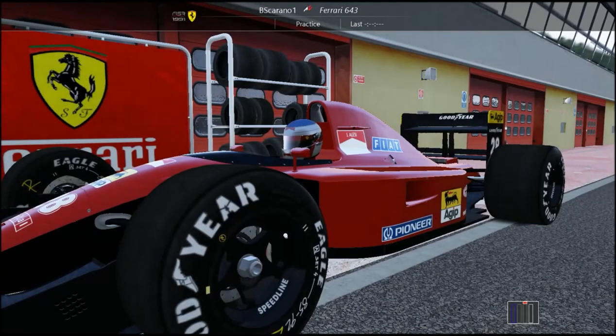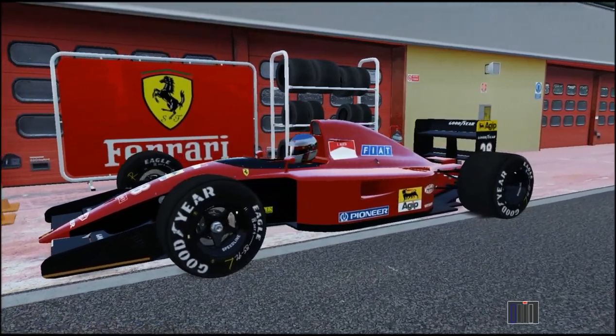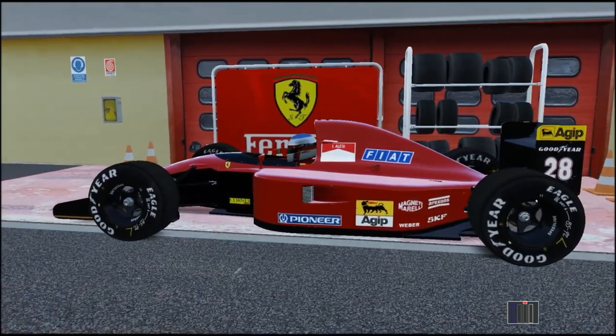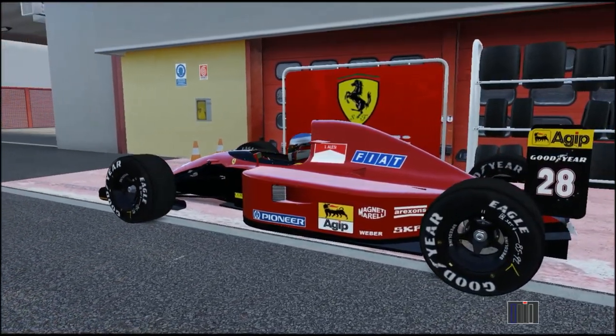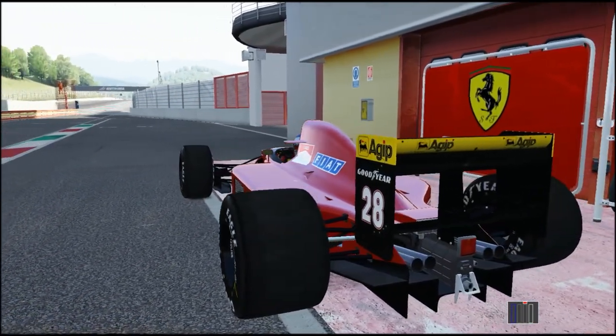As with the FW14 review I did a couple of days ago, let me give you some beauty shots of the exterior. Very crisp, very sharp, very precise. Great models, great textures, great livery. Absolutely fantastic.